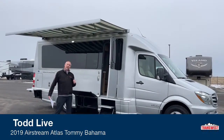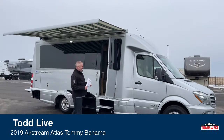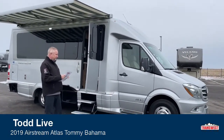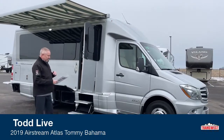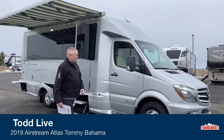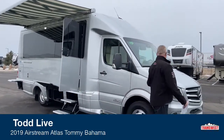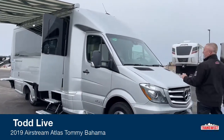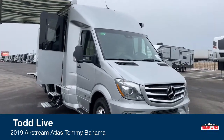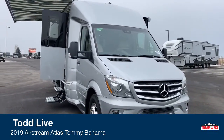It's got about 48,000 to 49,000 miles on it. This is a 2019 on a 2018 chassis with the Mercedes-Benz V6 188 horsepower motor, with all the safety assurance packages through Mercedes — lane assist, collision avoidance, adaptive cruise control — you name it, it's got it.